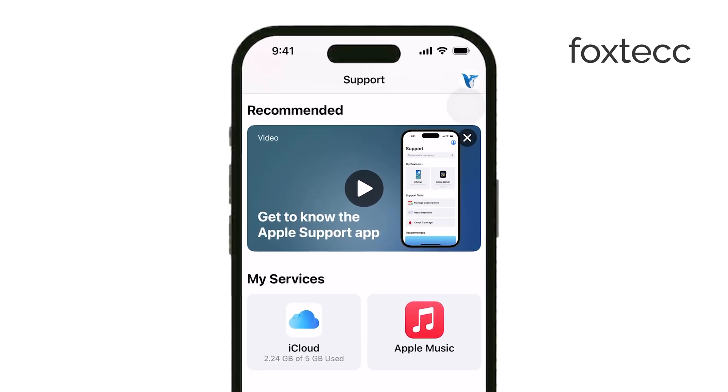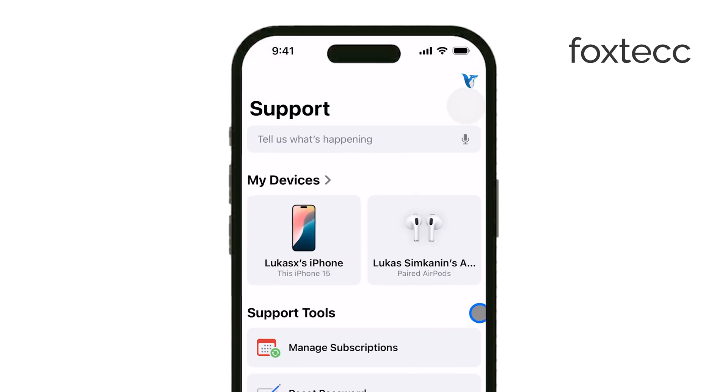While it's not super common, background apps or processes might also be generating heat that interferes with charging. If your phone feels warm, it might help to close some apps and give it a rest before charging again.